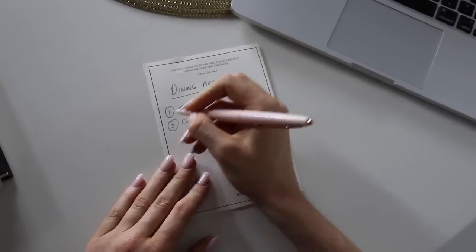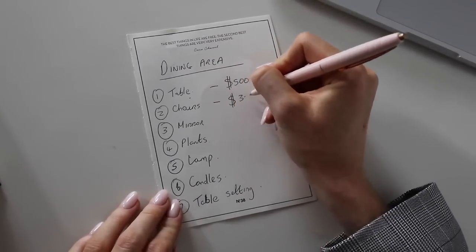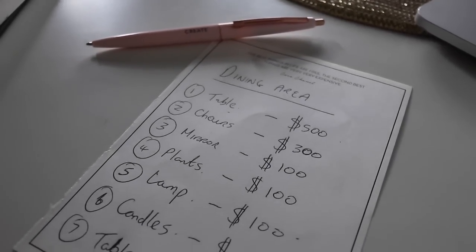Once you have your inspiration and research done, the next step is to make a list of every single thing you need for the room — down to the plant, the candle, everything — a really comprehensive list. Then you can start budgeting. Be realistic: I've been looking at dining tables all week and never knew how expensive they were — I've seen tables I love for $1,500, $2,000, even $3,000. But for a rented apartment that doesn't make sense right now, so I want a dining table for under $500. Write your list and next to each item put a rough estimate of how much you're willing to spend, so you get an idea of the overall budget.